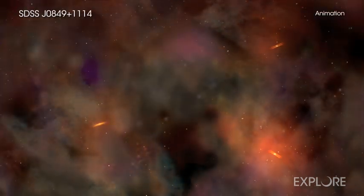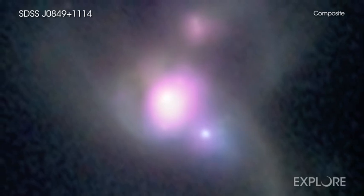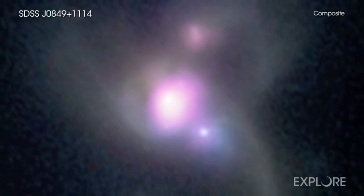Astronomers think these triplet collisions, while extremely rare, play a critical role in how the biggest black holes grow over time. Because of that, they will continue to use Chandra and other telescopes to search for these important systems.